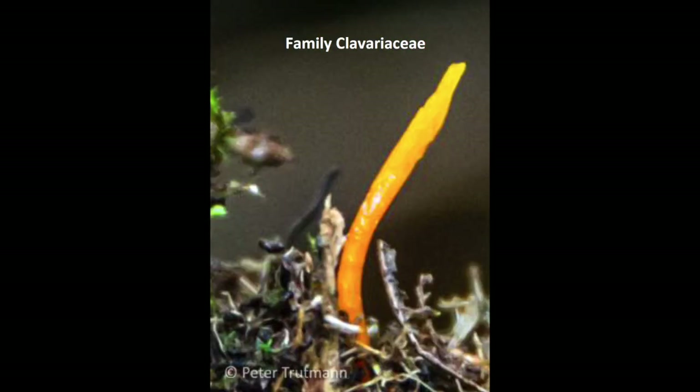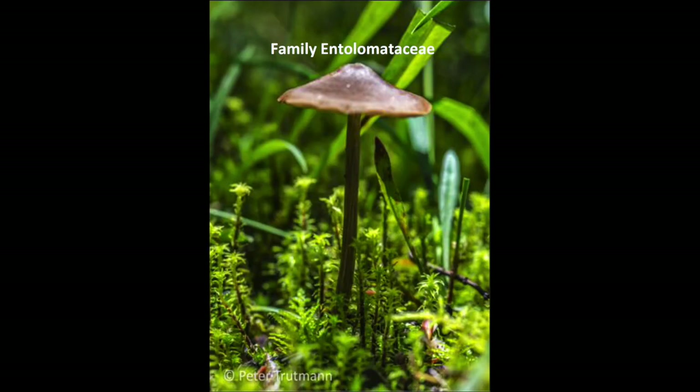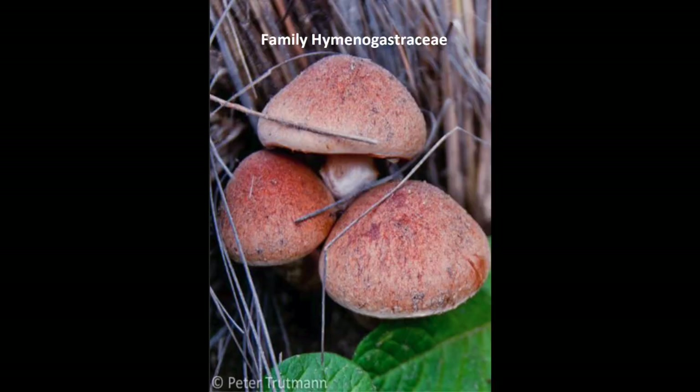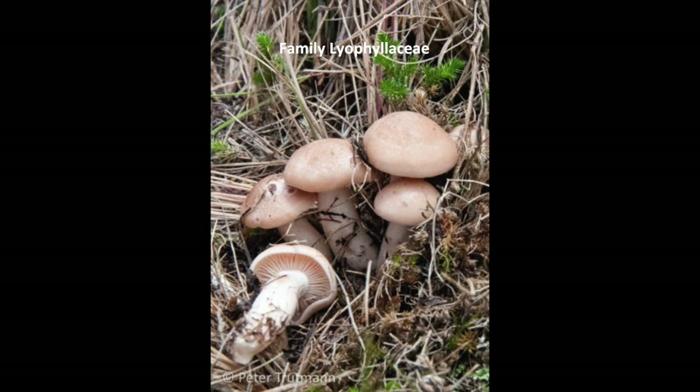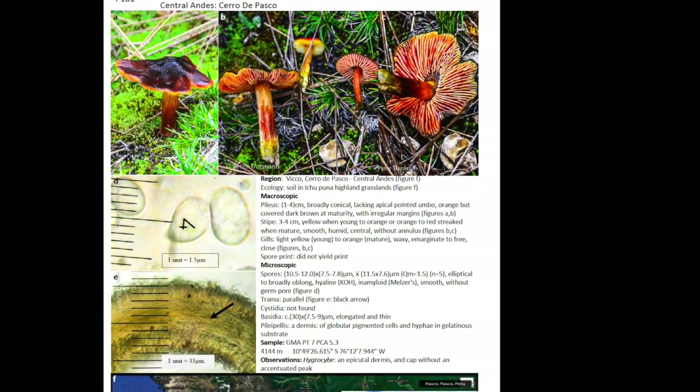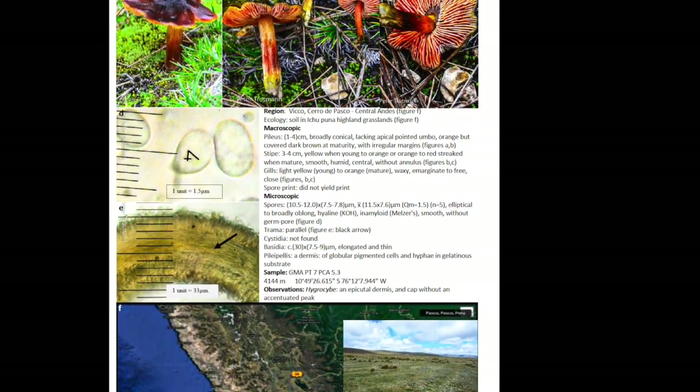An introduction section includes an overview of current taxonomic knowledge and a summary of research findings. The reader is then led through the bulk of the book describing collected representatives of families found in the Andes, from the Agaricaceae to the Liophyllaceae. Each family section contains page-length descriptions of each morpho-species analyzed.